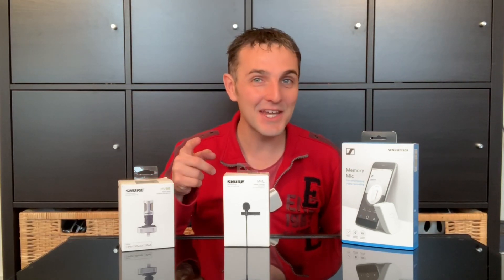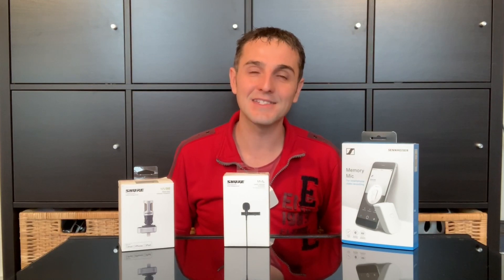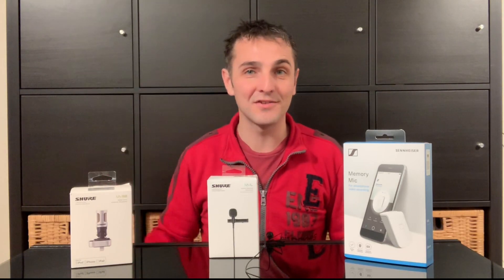Welcome everyone. If you've clicked on this video then you're most likely looking for a microphone for your iPhone XS that sounds amazing. Today we'll be testing these three microphones in four different scenarios.